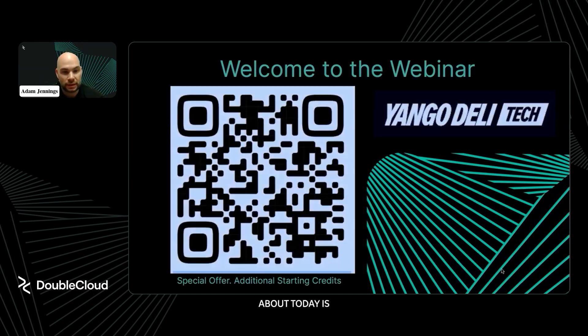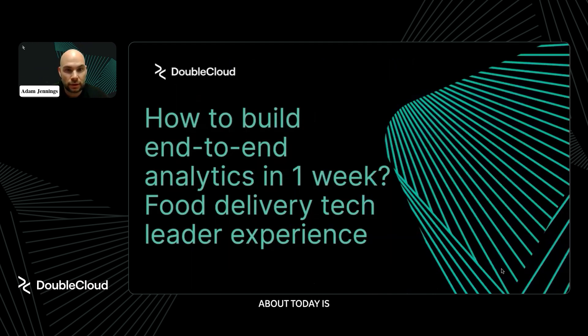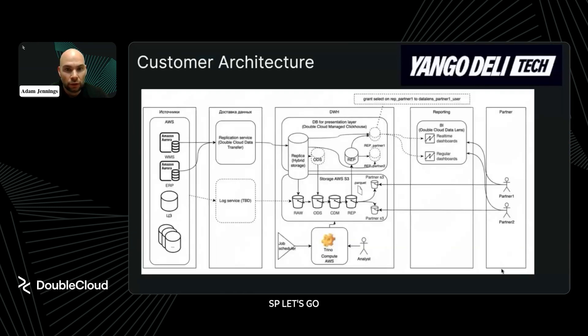What we're going to be talking about today is how to build end-to-end analytics in one week. This is Kostin and their team's experience moving to a platform like DoubleCloud, and we'll talk about some of the challenges and successes they've uncovered throughout the process. Let's go ahead and start with your architecture — but first, what's your current business model? How does Younger Daily Tech work?